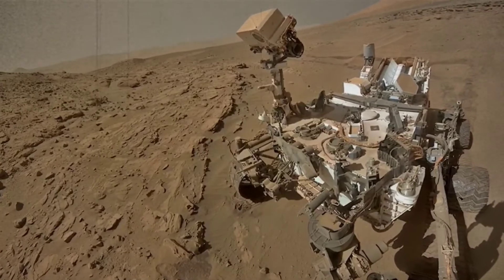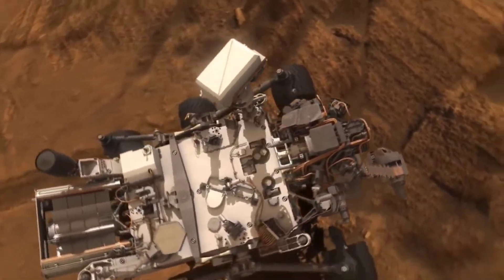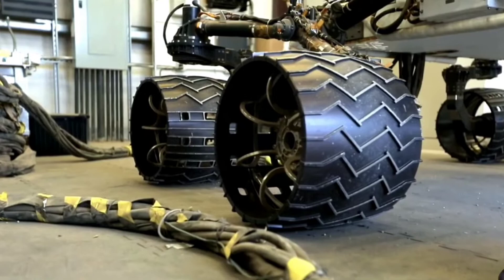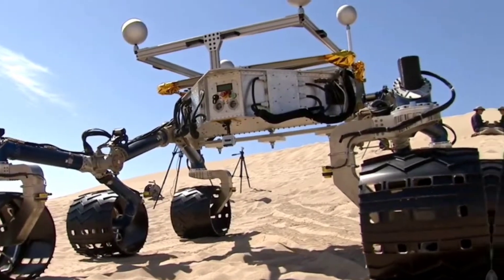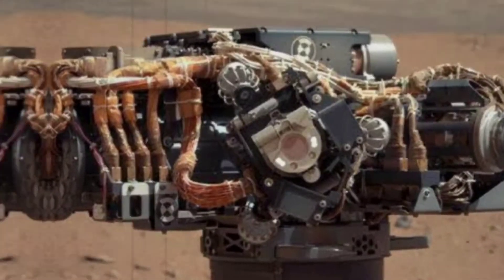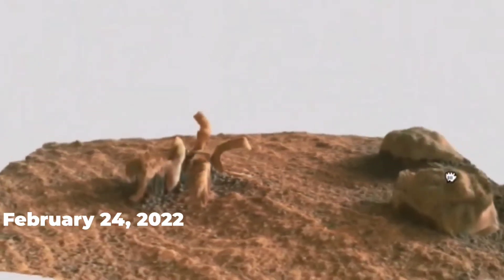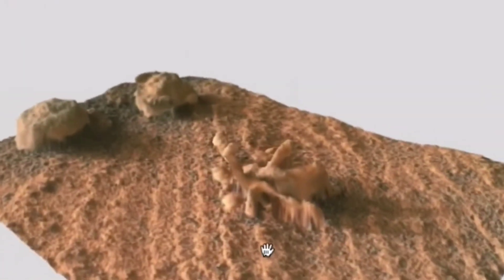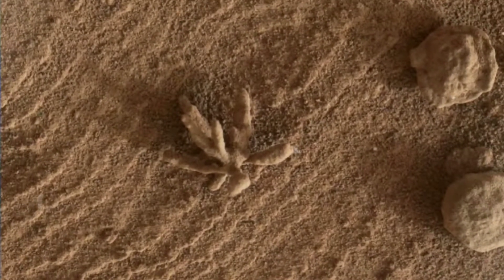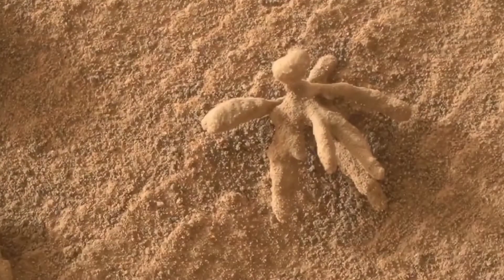The rover, which is roughly the size of a car, has a 2.1-meter (7-foot) long arm that it uses to deploy instruments close to rocks chosen for investigation. Its large size enables it to transport a sophisticated set of scientific apparatus. The Mars Hand Lens Imager (MAHLI) is a rover-based version of the magnifying hand lens that geologists typically bring into the field. The new MAHLI image depicts flower-like and spherical rock debris on the surface of Gale Crater, obtained on February 24, 2022 — the 3396th Martian day of the mission. The image was generated by combining two to eight photographs, using focus merging so that as many elements as possible were brought into focus.